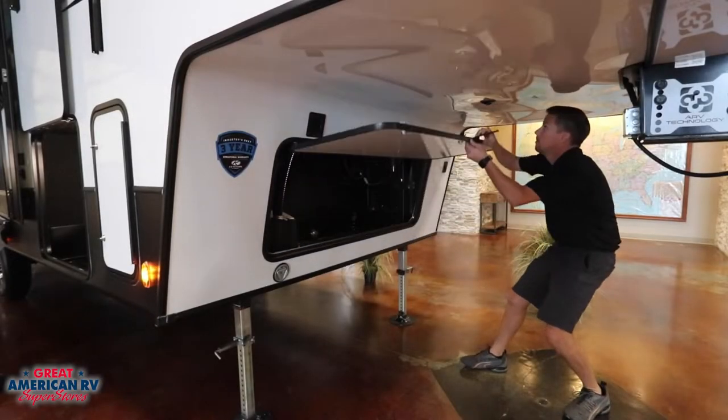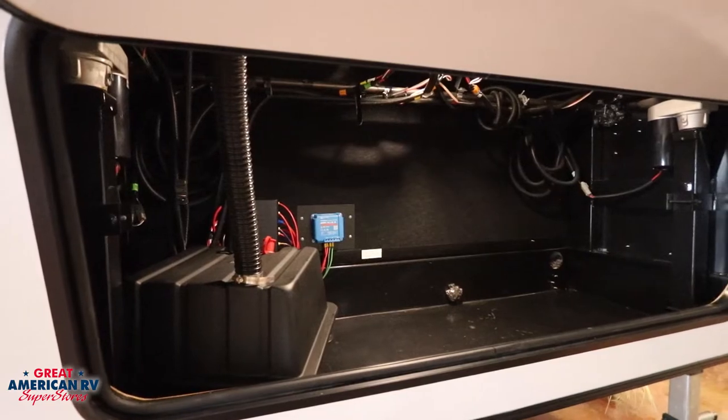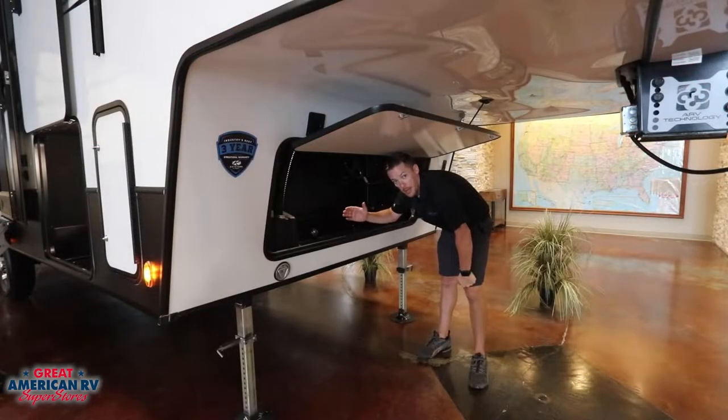In our front storage compartment, we have plenty of room to keep any of our big chairs or anything that we don't want to put in our pass-through bay. You also see a disconnect, which is a very important part of your system that can disconnect your battery so they don't go dead. But you have the ability of this awesome smart solar charging system.